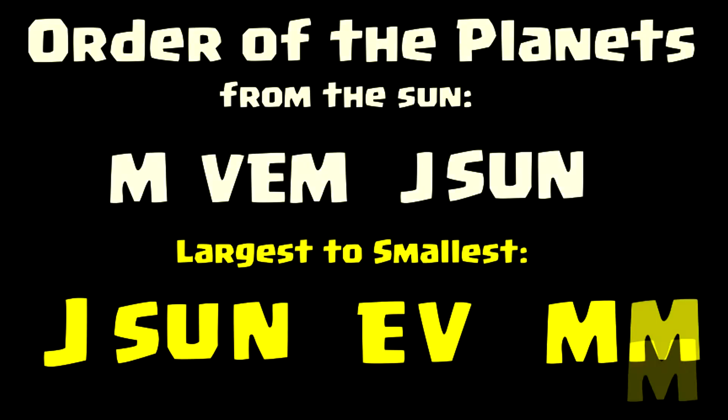Jason, E-Ve, M-N-M. Jason, E-Ve, M-N-M. That's really all there is to it. Just keep repeating until you've got it. M-Vem Jason, and Jason, E-Ve, M-N-M.